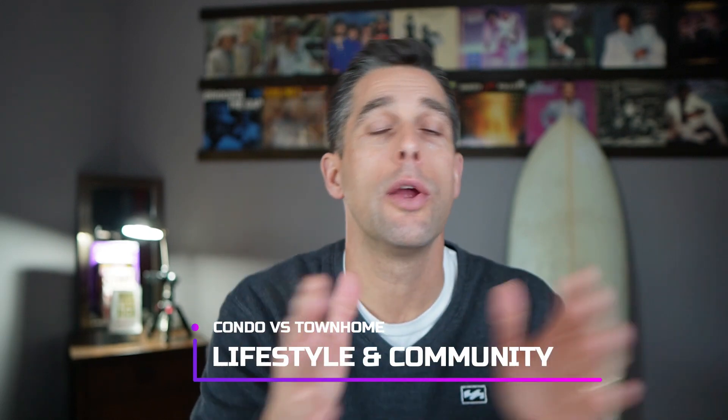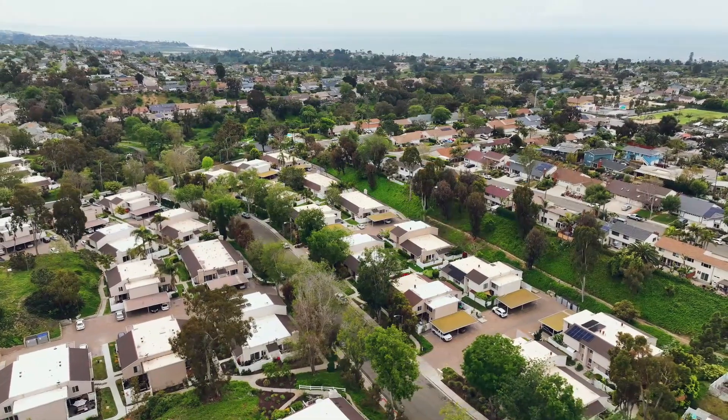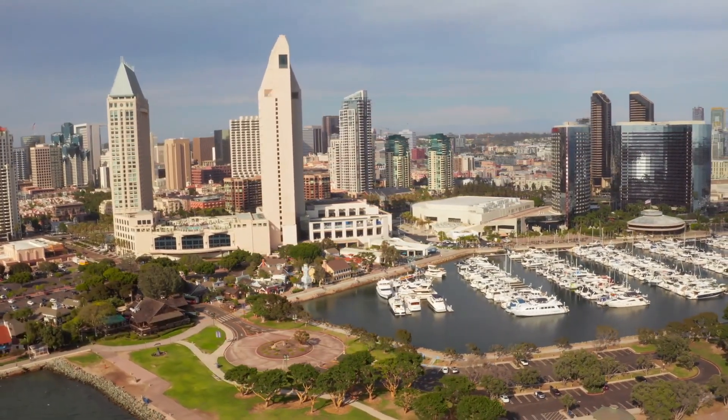It really comes down to lifestyle and community — what are you actually looking for? If you want a little more space, room to roam, and a suburban feel, a townhome might be your option. If you want an urban lifestyle — walkable, close to restaurants and shops, just step down to the first floor and explore — then the traditional condo is probably for you. Whatever you're looking for, feel free to reach out. We've got your back when it comes to buying here in San Diego.